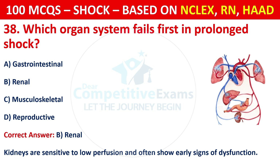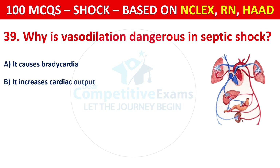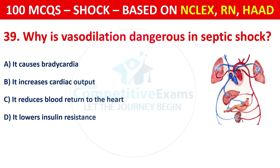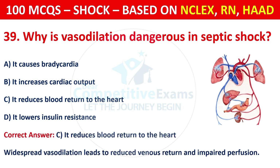Question 39: Why is vasodilation dangerous in septic shock? Options are: It causes bradycardia, it increases cardiac output, it reduces blood return to the heart, or it lowers insulin resistance. The correct answer is C — it reduces blood return to the heart. Widespread vasodilation leads to reduced venous return and impaired perfusion.